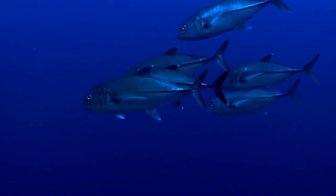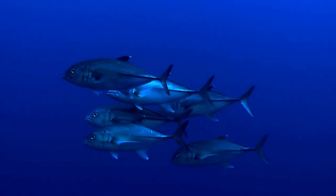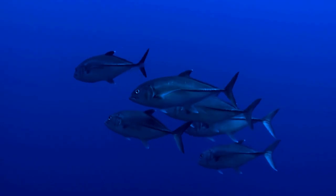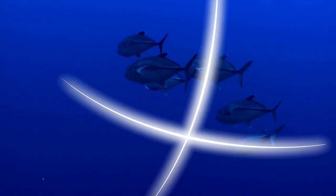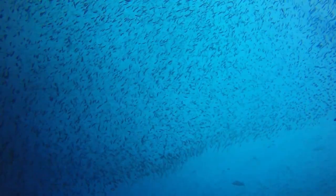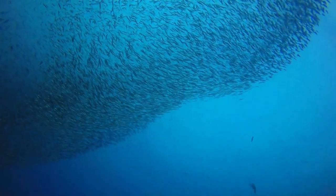The yellowfin tuna faces significant threats. Overfishing, habitat destruction, and climate change have resulted in a nearly 40% decline since the 1970s. Their role in balancing the oceanic food web is crucial, and their loss could lead to catastrophic ecological effects. Conservation efforts are more important now than ever to protect these remarkable creatures.